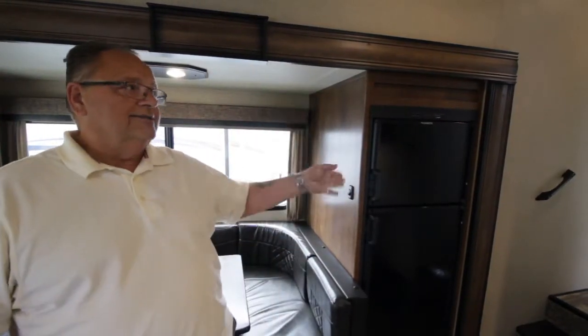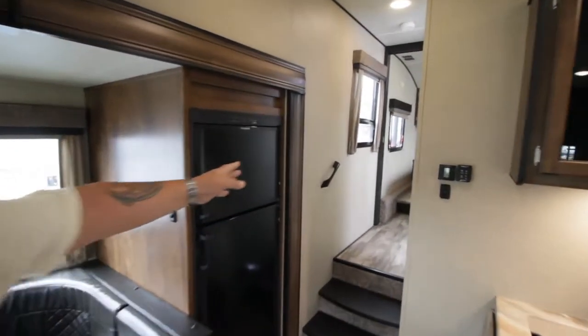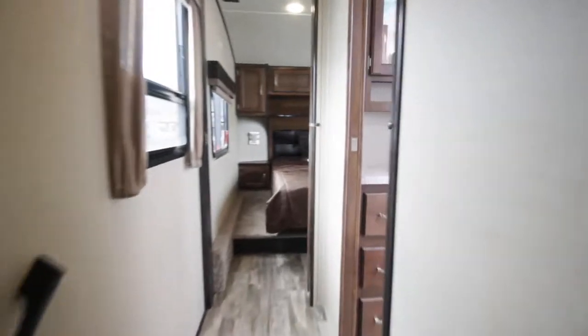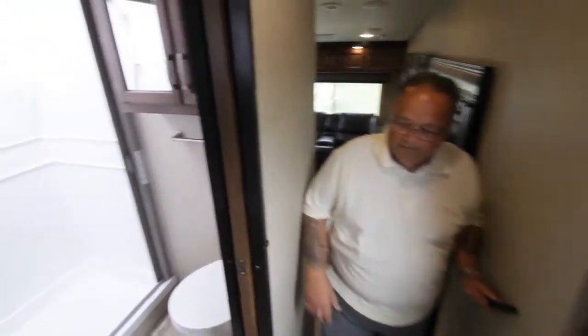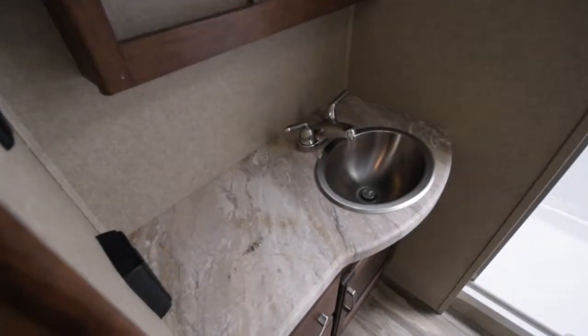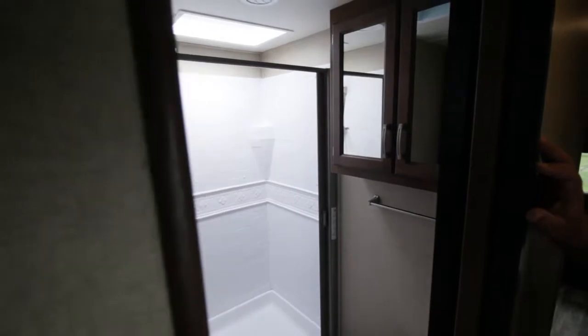One of the big features too is the side aisle bath. You can go up the steps into your bedroom and enjoy some privacy. It's got a full bathroom with a porcelain toilet with a foot flush. It's got counter space, drawers, a two-door medicine cabinet, and a nice residential-style shower with accompanying fittings.